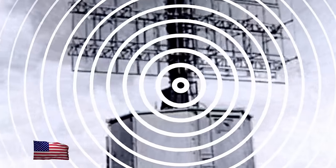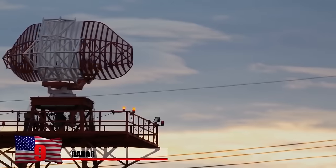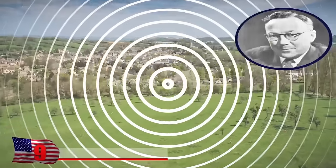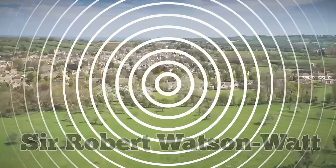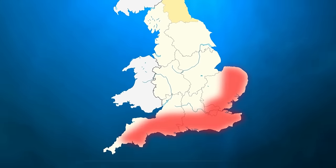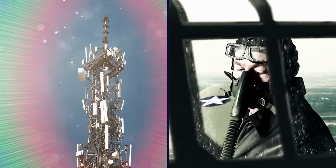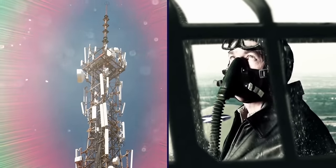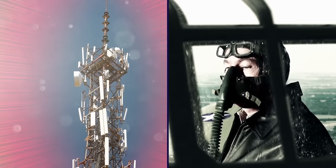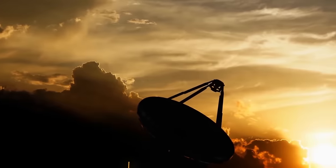Radar. The earliest radar experiments were carried out during the late 19th century, but the first practical radar system wasn't produced until 1935. Developed by British physicist Sir Robert Watson Watt, the technology led to the establishment of a network of radar stations along England's eastern and southern coasts. This early radar system was designed with hopes of transmitting beams of electromagnetic energy at enemy vehicles, but it didn't work as a weapon. Developers realized that even if radar was useless as a weapon, it functioned well as a detection system.